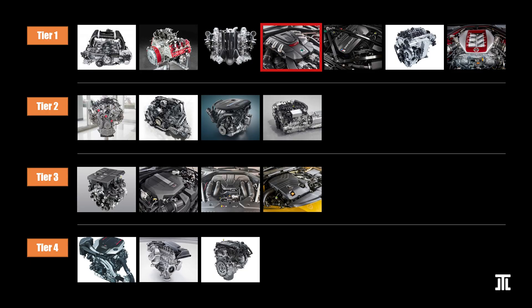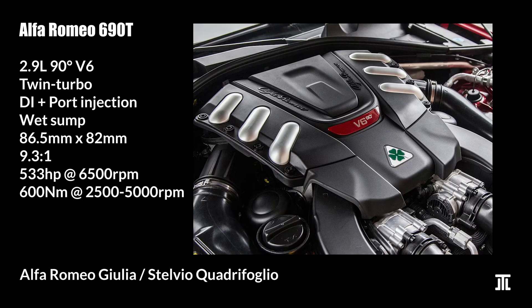Alfa Romeo's 690T is considered inspired by the Ferrari F154 V8 with many similarities in design. It also shares many design characteristics with the Maserati Nettuno. Like the Nettuno, it has a 90-degree bank angle and uneven firing order. While direct injected at launch, during its production Alfa Romeo added port injection. Unlike the Nettuno, the 690T uses wet sump lubrication. It is a superb engine that is not perfect in terms of reliability.